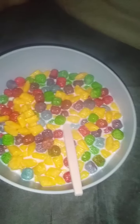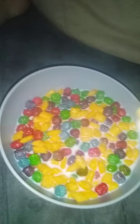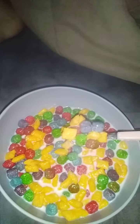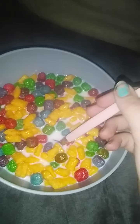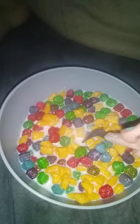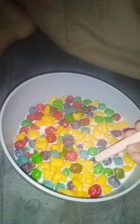So I'm in my room now. Let's go ahead and eat the cereal.